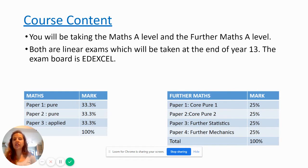I'm going to start with the course content. You'll be taking the Maths A-Level and the Further Maths A-Level. Both are linear exams and they will both be taken at the end of year 13. The exam board we do is Edexcel. Looking at just the A-Level Maths, you do three papers that are equally weighted — two are pure and one is applied. For Further Maths you do four exams: two are the core pures, one is Further Statistics and one is Further Mechanics, and they too are equally weighted.